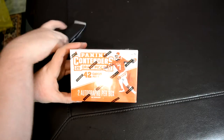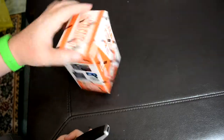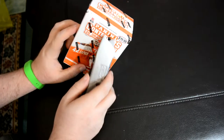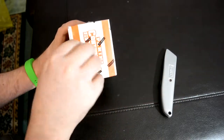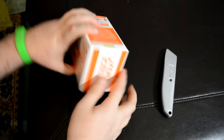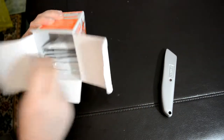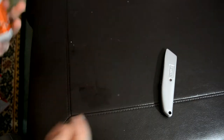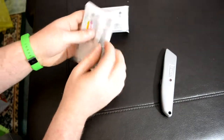I'm going to be doing this break. This is a retail Panini Contenders 2017, 2 autographs per box. Got this at my local Target store for $19.99. So let's see what we grab — I'm just going to open up all the packs and go through the cards.